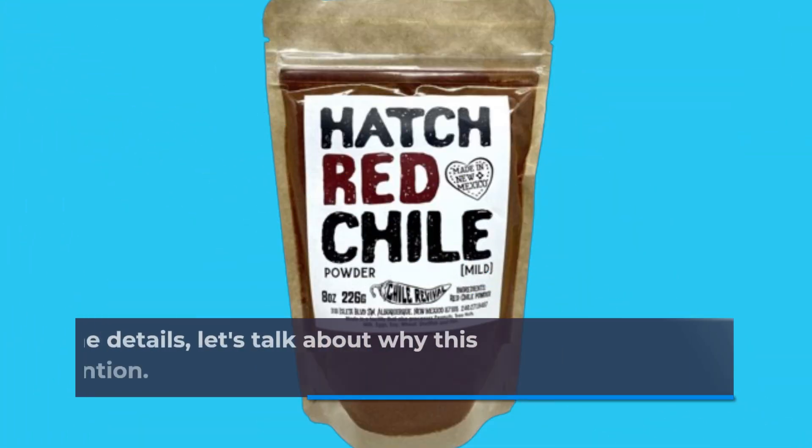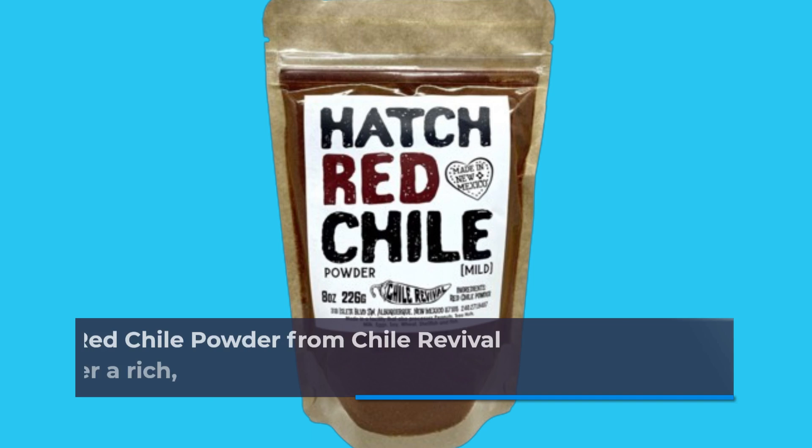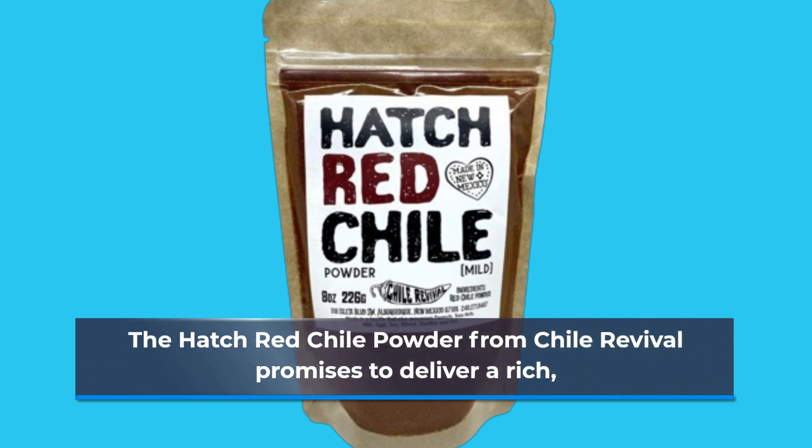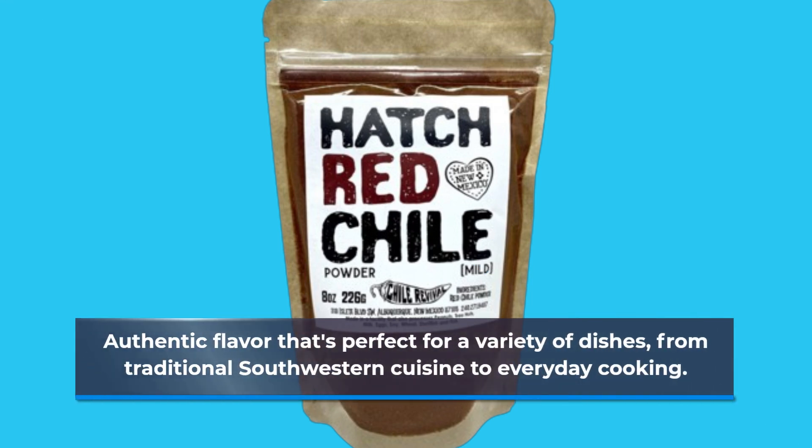Before we get into the details, let's talk about why this product has garnered so much attention. The Hatch Red Chili Powder from Chili Revival promises to deliver a rich, authentic flavor that's perfect for a variety of dishes, from traditional southwestern cuisine to everyday cooking.